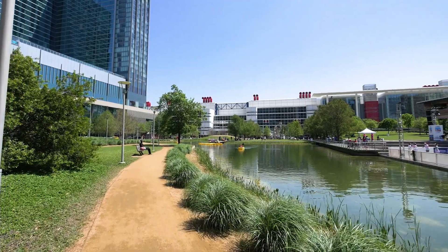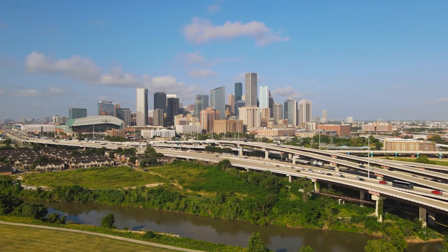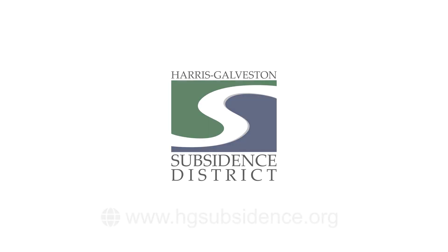Water is vital to our everyday lives. However, it is not a limitless resource. We must protect our natural resources while ensuring this necessity is readily available to all, not just today, but for future generations to come.